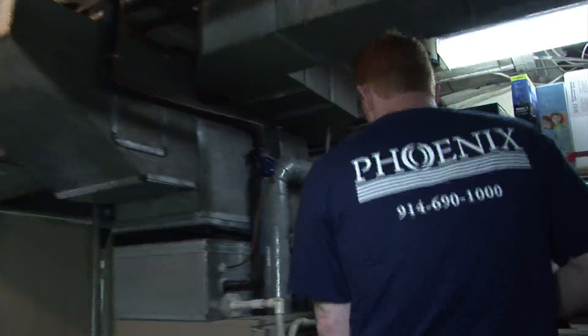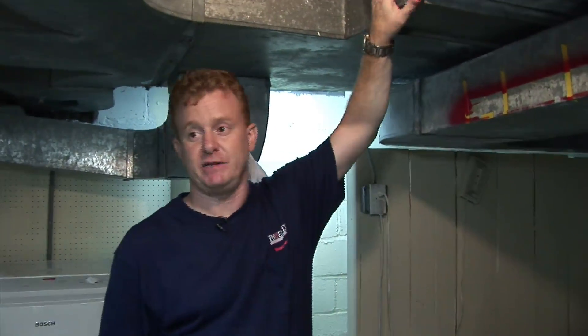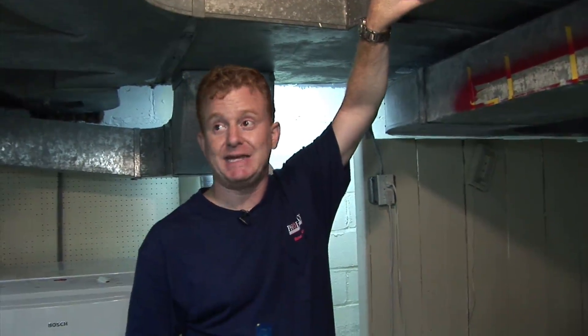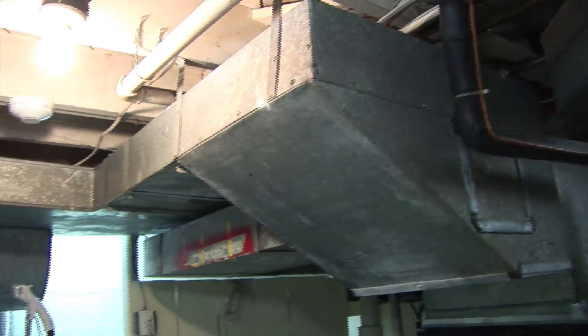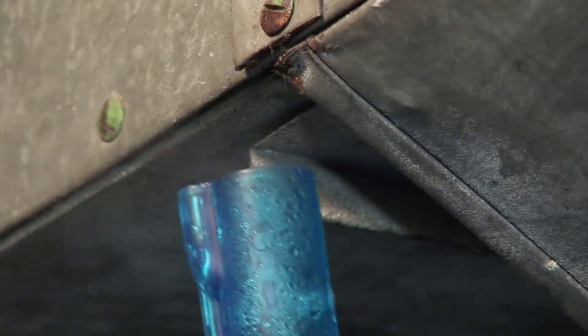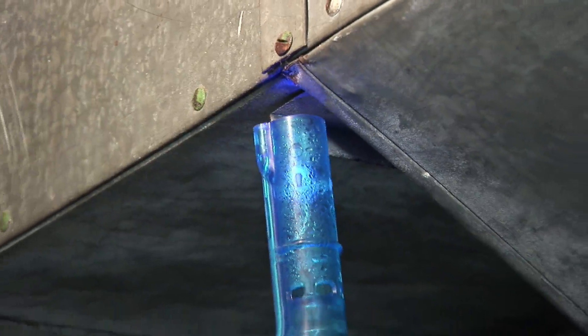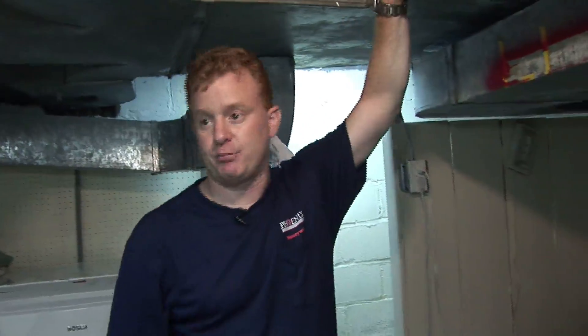In the basement, Larry examines the ductwork, which distributes warm and cold air from the furnace and air handler throughout the house. The ductwork is not insulated, causing heat loss to the unconditioned basement in winter and cool air loss in summer. There's also leakage at the duct connections — smoke reveals cold air escaping — meaning air isn't reaching upstairs. The remedy is to seal the ductwork joints with duct mastic, a liquid painted on, and then properly insulate the ducts.